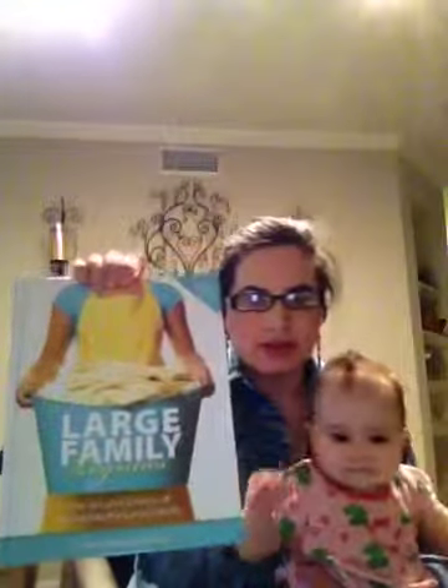The other thing I wanted to tell you guys about was this book I just finished reading. This is Large Family Logistics by Kim Brennan — The Art and Science of Managing the Large Family. It was published by Vision Forum Ministries. If you're not familiar with them, check out their website; they've got an awesome catalog and a lot of really cool books geared towards homeschooling families.